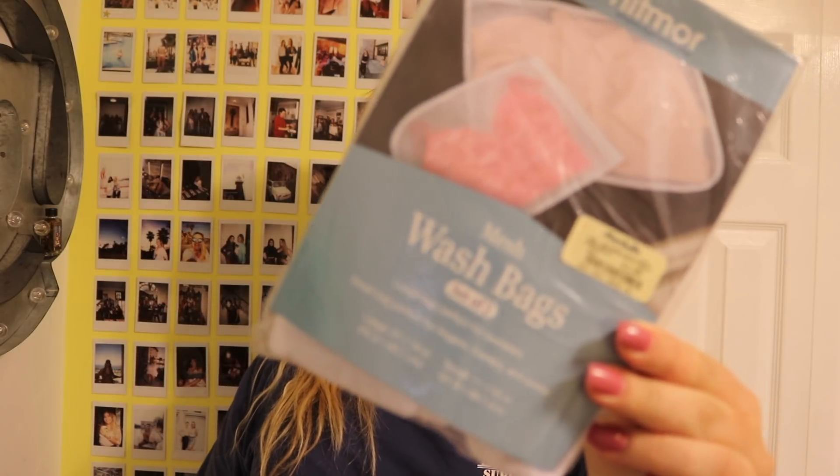I picked up a set of two mesh wash bags at Marshall's for $2.99 — I got these last year too and just needed a new set. I highly recommend them: I throw my socks and underwear in there so socks don't get mismatched. They're great and only a couple of dollars.